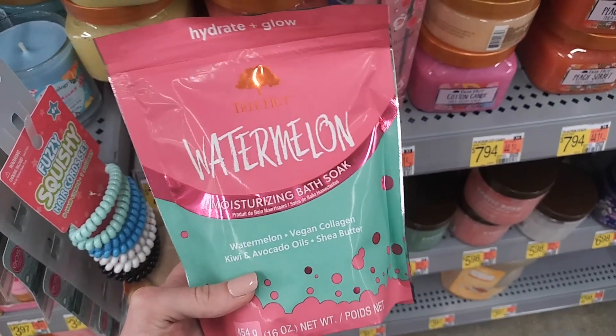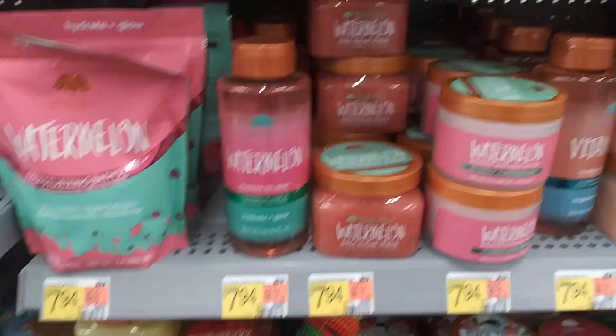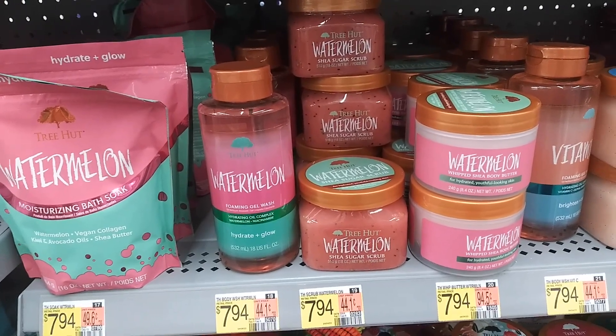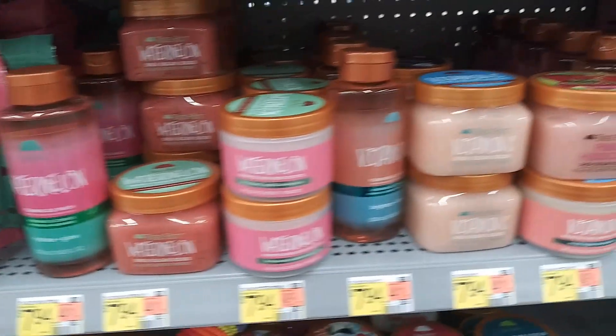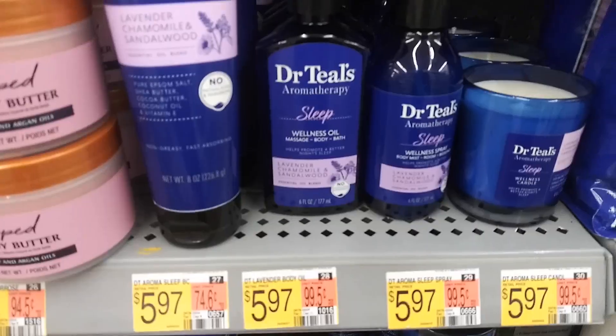Tree Hut also has bath salts now, which is really cool. My Walmart only had the watermelon scent, so I don't know if they have more scents available. I'll definitely have to pick it up and test it out for you guys. I'm very excited — you know I love my baths.